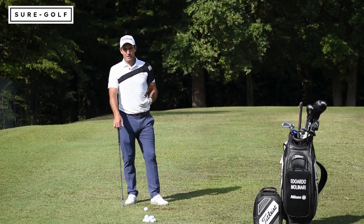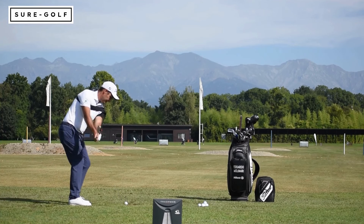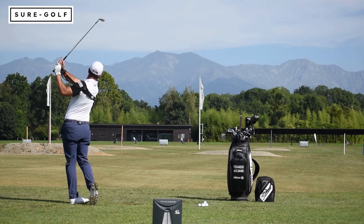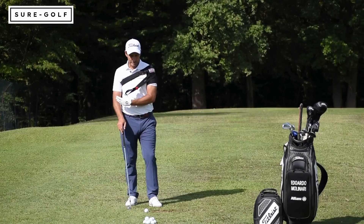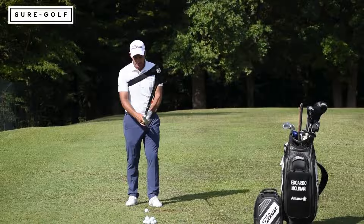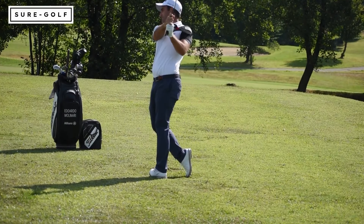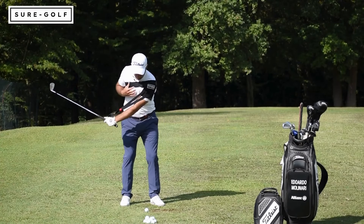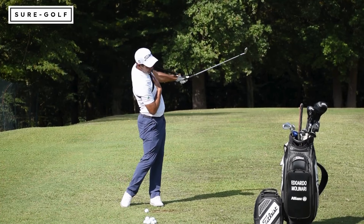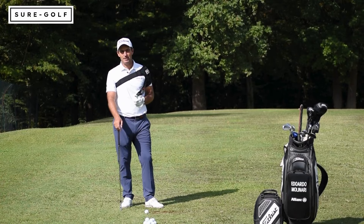The Tour Feel helped me in all skill areas of my golf swing because it's a very versatile training aid. It's very important that I'm able to hit balls with it because then it's a real swing. I like to feel a lot of width, a lot of connection on the way down, and a lot of body-driven movement — and the Tour Feel really helps me get better at all those elements.